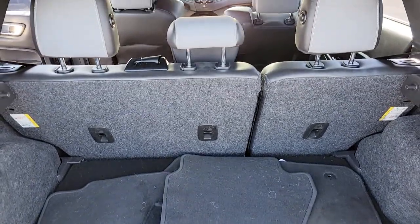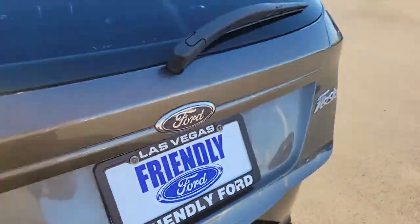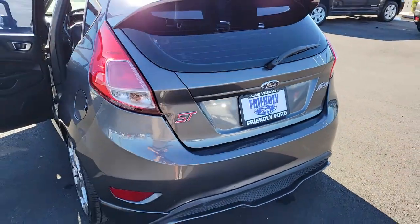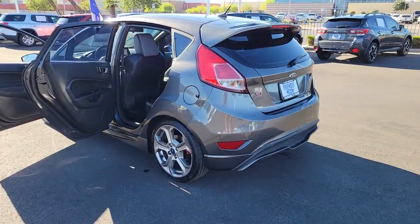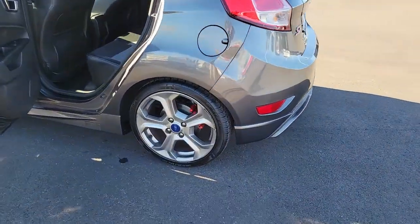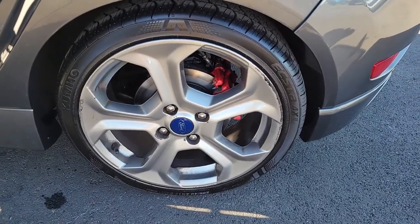The following are some of this vehicle's highlighted options: keyless entry, satellite radio, fog lamps, aluminum wheels, electronic stability control, intermittent wipers, traction control, tire pressure monitoring system, passenger vanity mirror, automatic headlights.